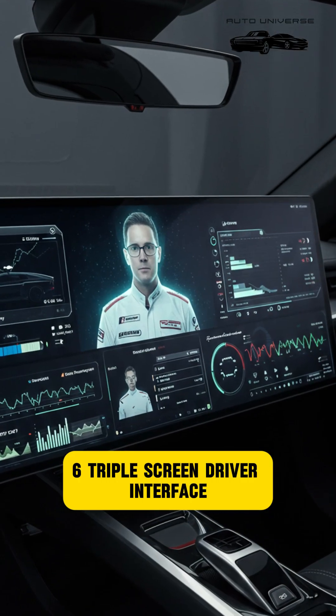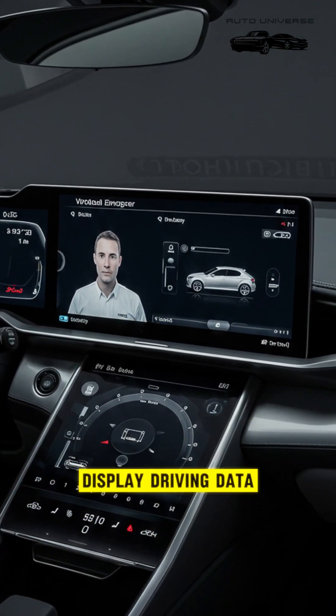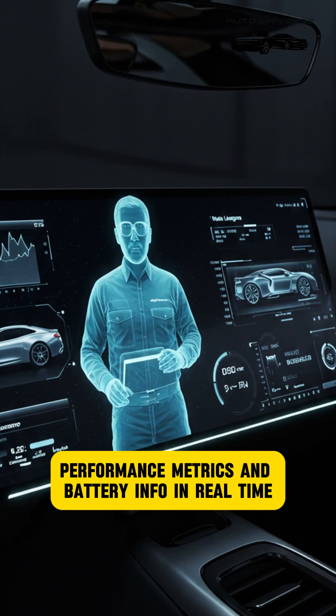Feature 6: Triple Screen Driver Interface. Three screens, including a central virtual engineer display, show driving data, performance metrics, and battery info in real-time.